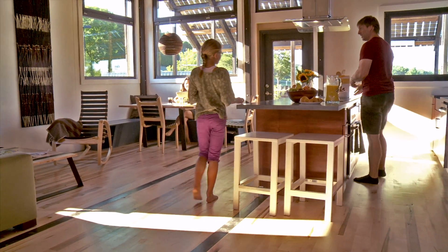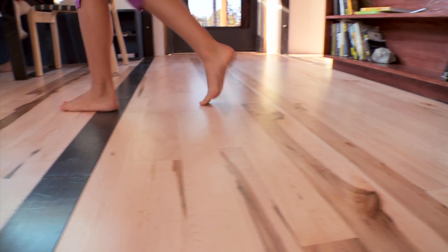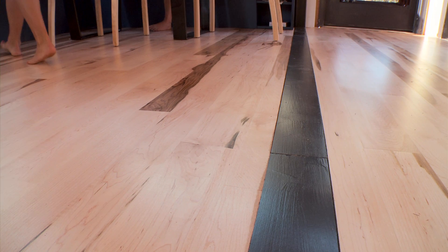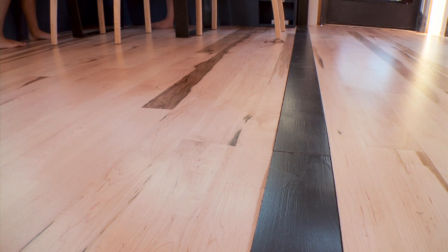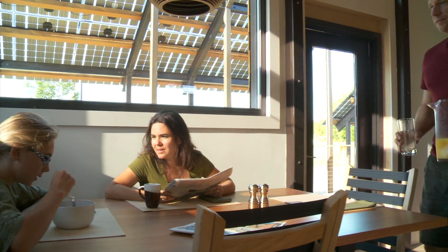Our expansive living space opens to the south, housing the kitchen, dining area, and living room. Insight features local and durable materials such as Vermont maple flooring and steel crafted by a Middlebury artisan. Each material was chosen to limit environmental impact.